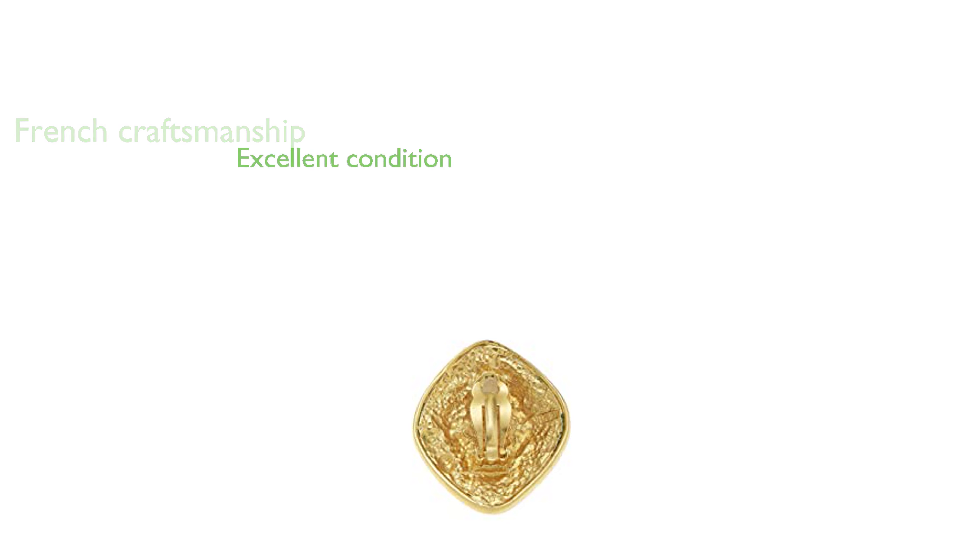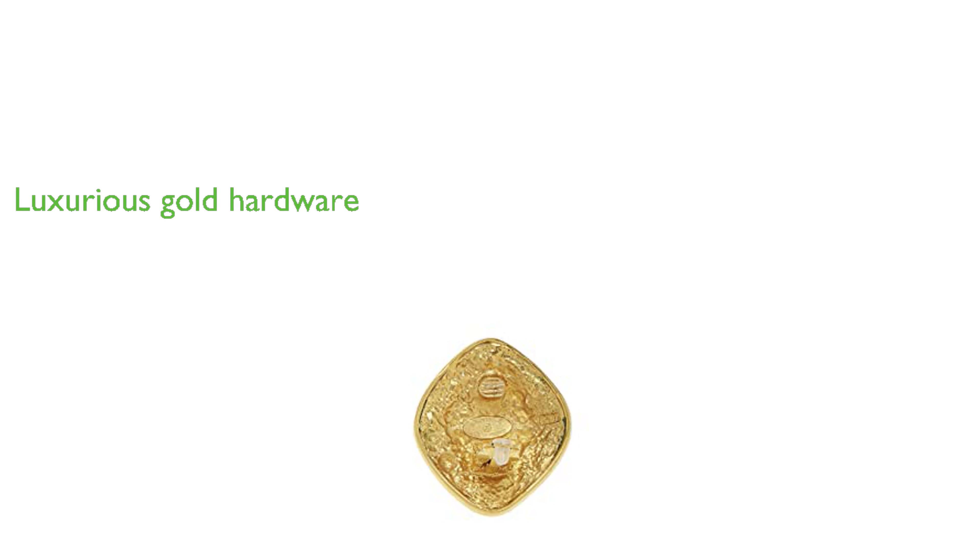Despite being pre-loved, these earrings are in excellent condition, showing only faint signs of oxidation at the backs. The gold hardware adds a touch of luxury and complements the overall design. These clip-on earrings offer convenience and ease of use.